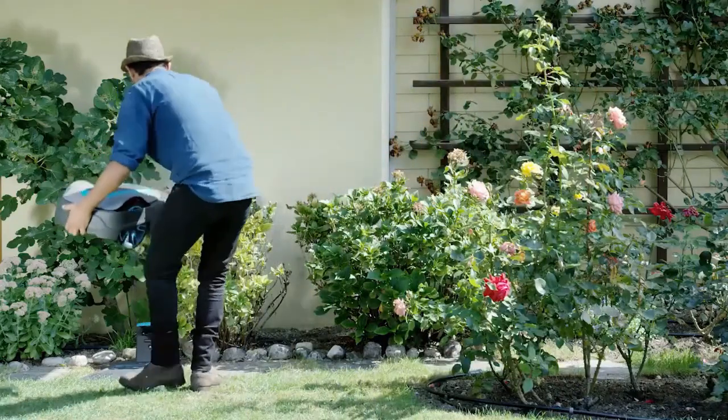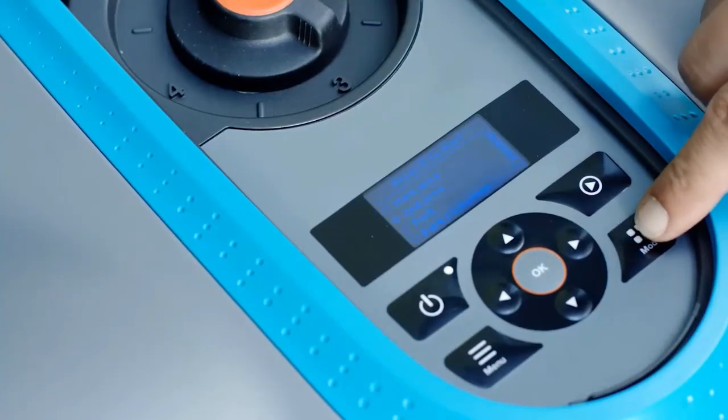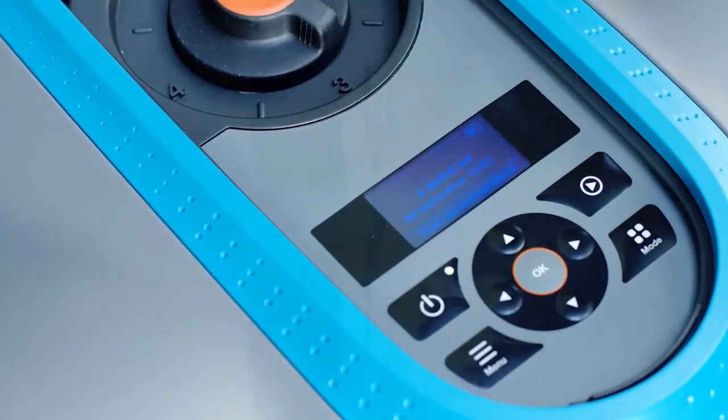The Gardena SILENO City also has Bluetooth connectivity for easy control and scheduling. The only minus, at least for some folks, is that it cuts the grass pretty low even on a high setting.